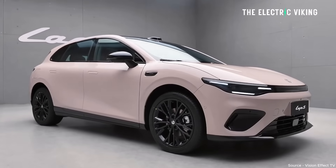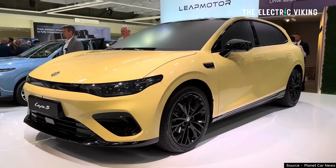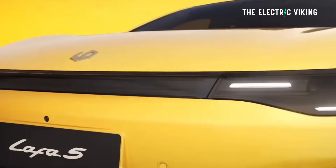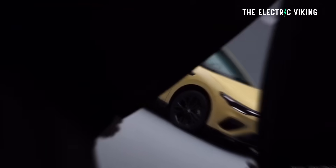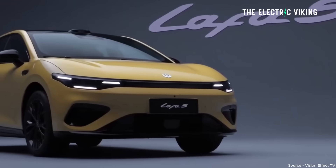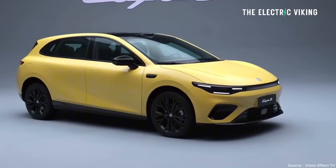How big is this vehicle? It's 4.4 meters long — very similar in size to the MG4, just slightly bigger. You also get split LED lighting, frameless doors, and a roof spoiler that complements the look of the vehicle. I think it looks fantastic — it's the best-designed electric hatchback on the market in this segment. There are some pretty cool vehicles from Renault as well, but this is, in my opinion, the best in this segment.